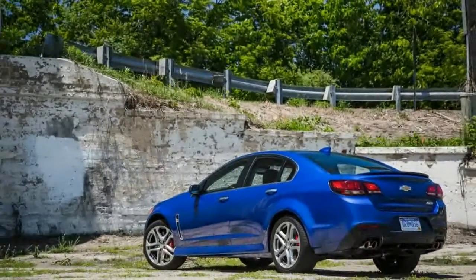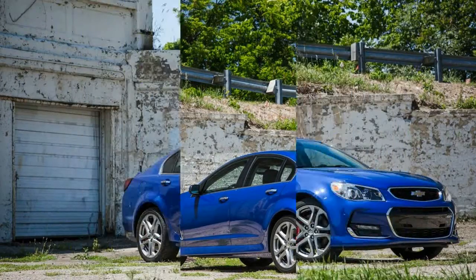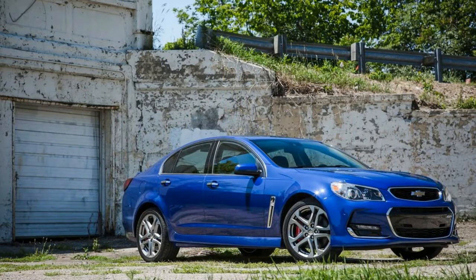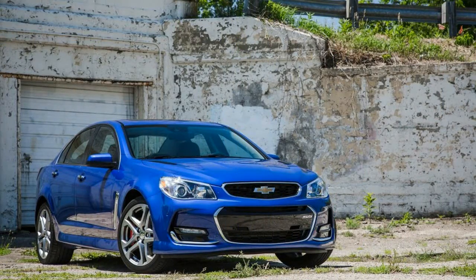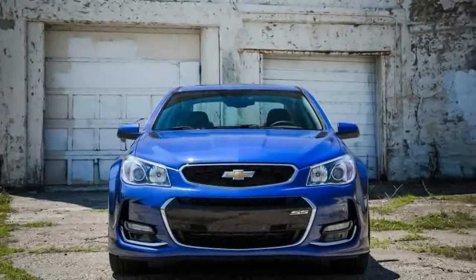Known as the Holden Commodore in its home market, the SS shares some of its architecture with the previous generation Chevrolet Camaro and is powered by a 415-horsepower 6.2-liter LS3 V8 mated to either a six-speed automatic or a six-speed manual transmission.